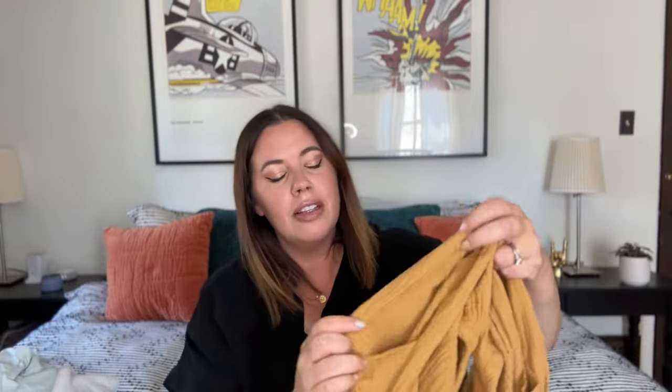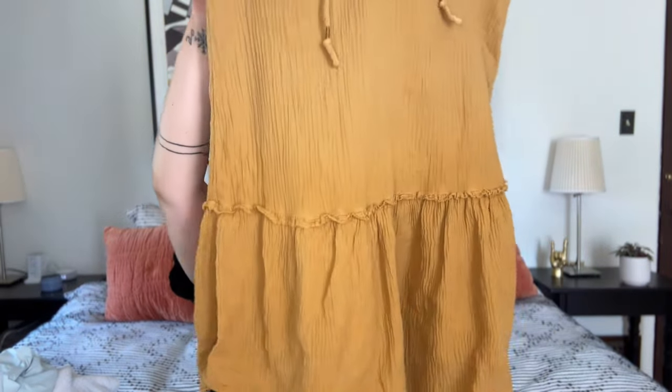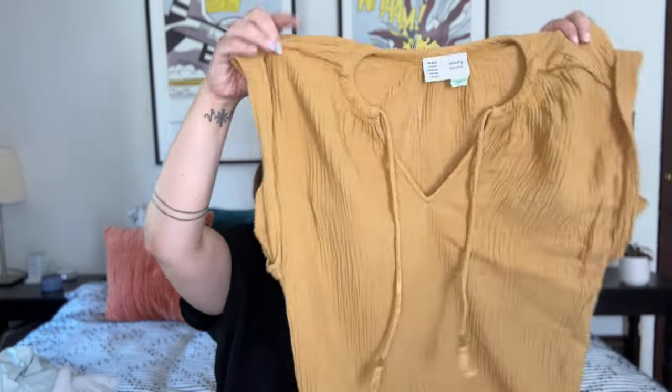Next up we've got this little piece from Anthropologie — specifically Saturday Sunday, which I believe is an Anthropologie brand. I just pulled it off my line so it's a little stiff — I'll steam it and soften it up. It's an adorable little double gauze dress with cap sleeves and a little drawstring neck. It's a size small in a gorgeous mustard yellow, with a ruffle at the bottom with a raw hem. Not quite sure if this is a dress or a beach cover-up — it can really go as both. Light and airy and gauzy, a summer staple for sure — probably $25 to $30.